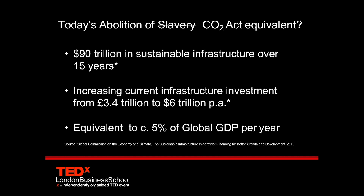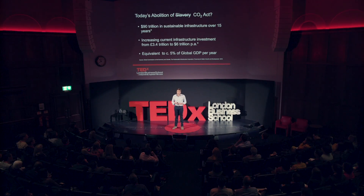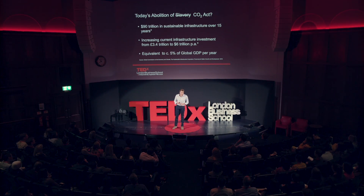What we need governments to do, as then, is to step up, lead through legislation, lead through rules, and also lead, importantly, through public funding. We ourselves, through our pension funds and the wealth that has been accumulated, need to invest and play our bit in the sustainable infrastructure.